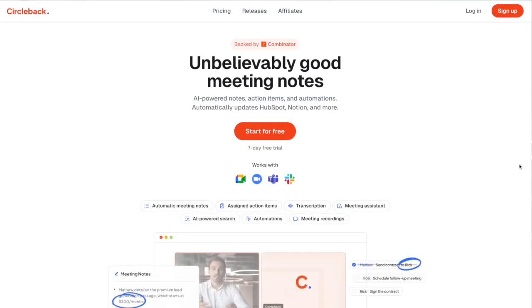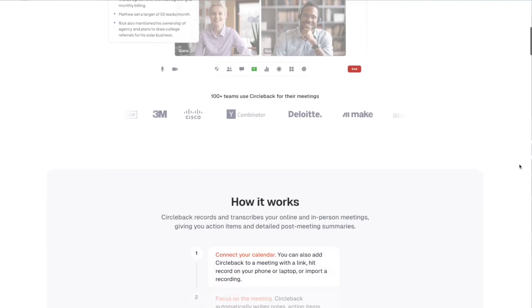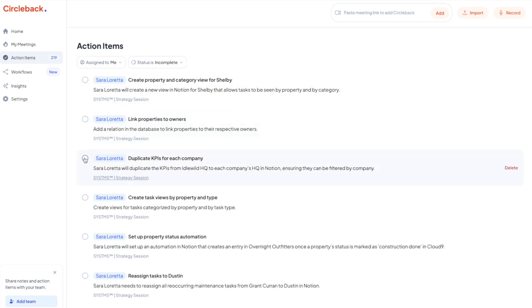Circleback is a newer AI note-taking tool that is backed by Y Combinator. And in my opinion — and they're not paying me to say this — it is the smartest AI note taker I have ever used. Aside from all of the general features that these tools have, Circleback is actually focused on the action items of a call. They even have a micro to-do list feature built into the platform itself, which prompts you to take action immediately. And they have secure data encryption, which I love to see, especially with AI.